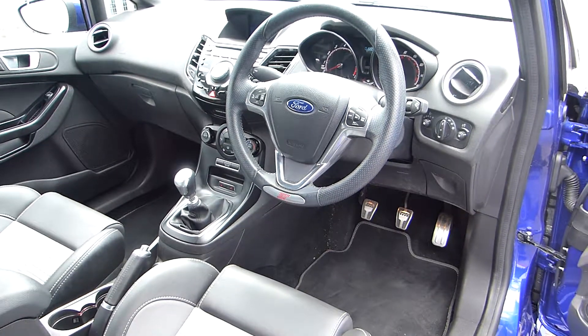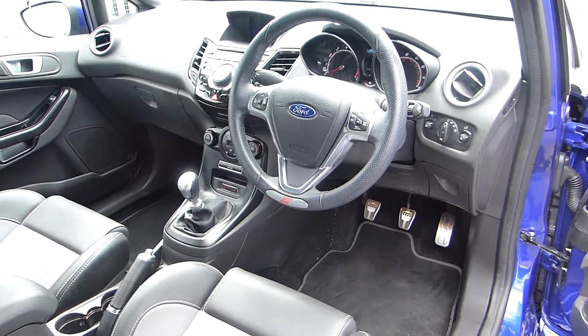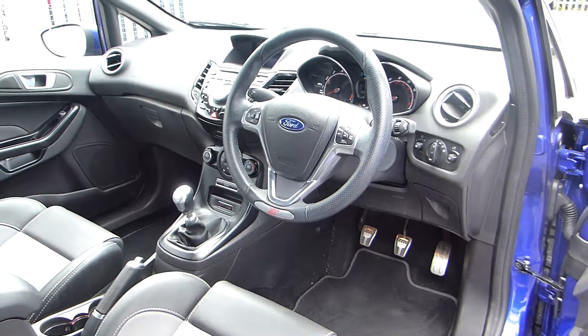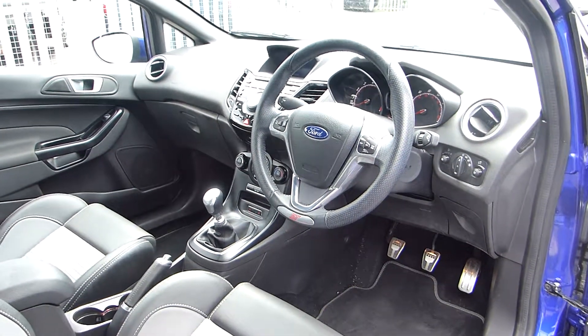It has a Sony entertainment system with DAB, navigation and Bluetooth. It has heated seats with climate control. If there are any more questions, call us on 01562 540 522.